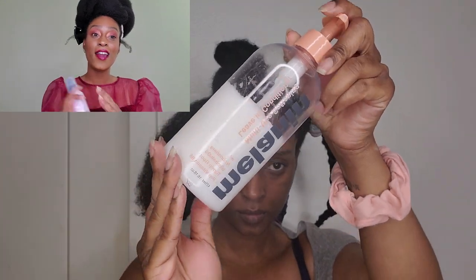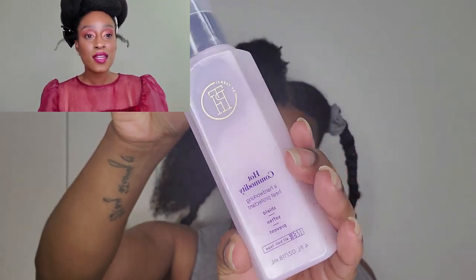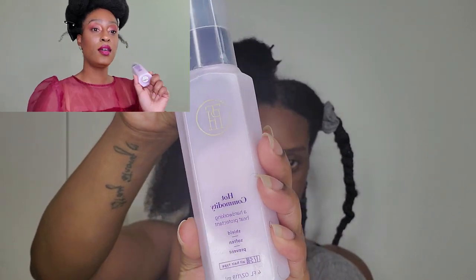Working in sections, I spritz my hair with aloe vera juice and then go in with a leave-in conditioner — I use Melanin Hair Care. If you haven't checked out that video, it'll be in the cards and down below. Then I start spritzing the heat protectant on my hair, massaging it through each section and subsection to make sure I thoroughly penetrate each hair shaft with every product I put on my hair.